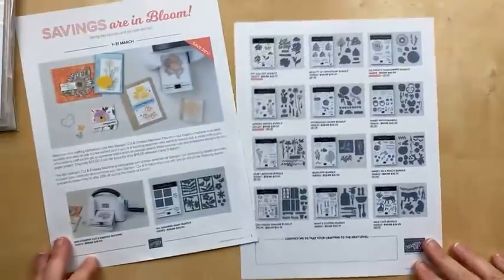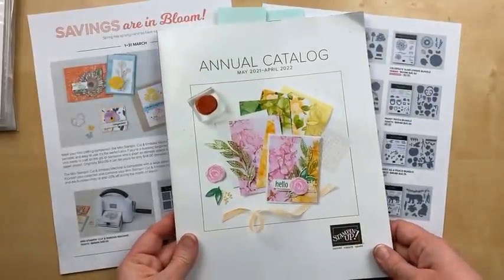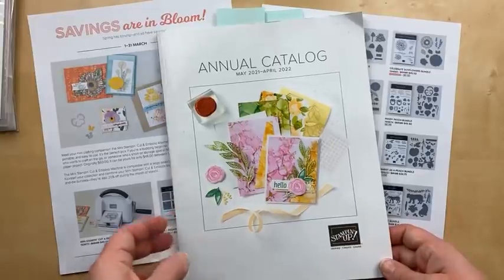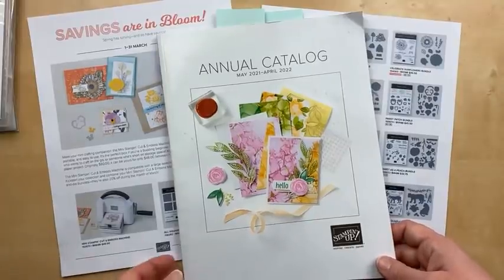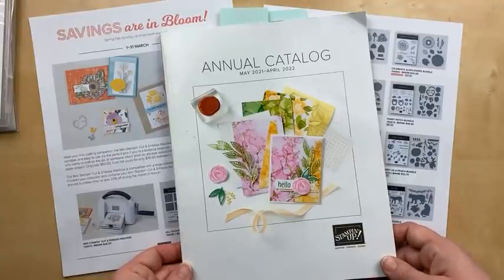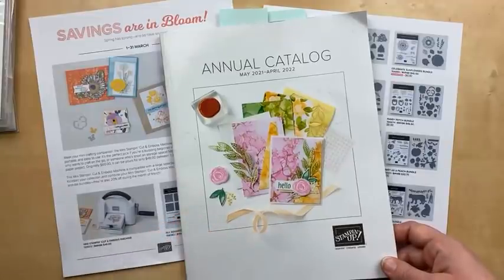All the bundles featured in this sale are from the annual catalog, which is coming to an end very soon. On next Wednesday, March 23rd, Stampin' Up! is going to unveil the new annual catalog PDF to demonstrators around the world, and at the same time they will post the list of retiring things. Hopefully there'll be a few discounts on those things before they retire. After that, we're counting down until the new annual catalog starts on May 3rd, and our favorites that are retiring will not be available anymore.